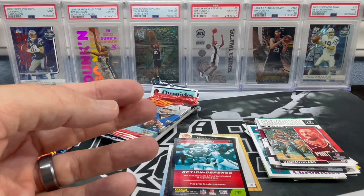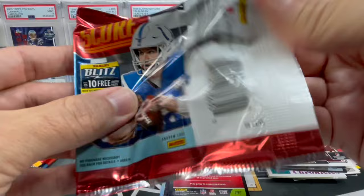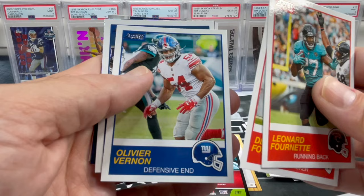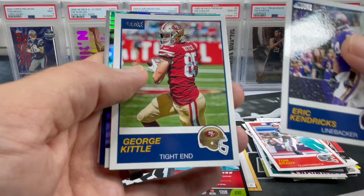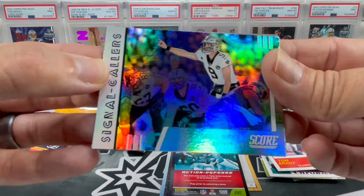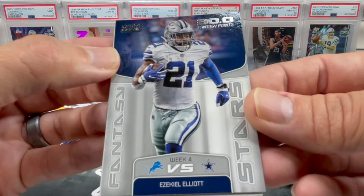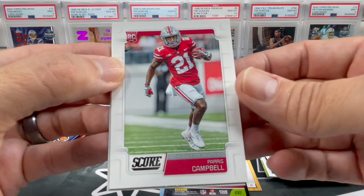Let's go to 2019 Score. Leonard Fournette, D. Ford, Tom Brady, Olivier Vernon, Chris Carson, Eric Kendricks, George Kittle. Nice Drew Brees holo card — signal colors, that's actually kind of sweet. Hit that Zeke counter — Zeke Elliott. Paris Campbell.